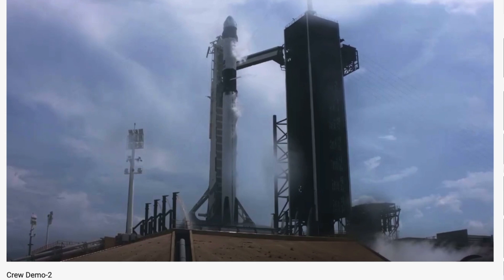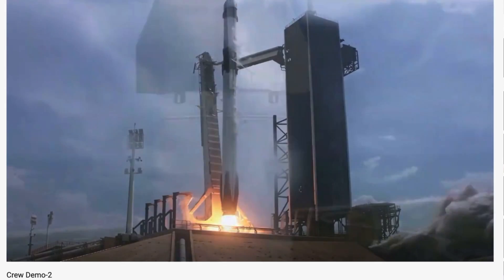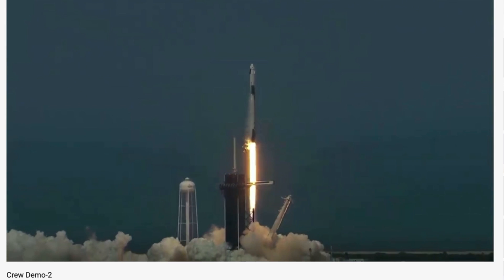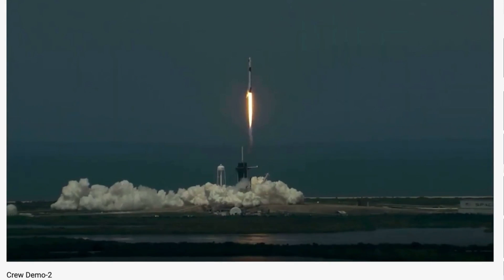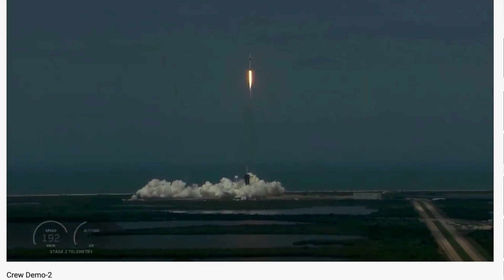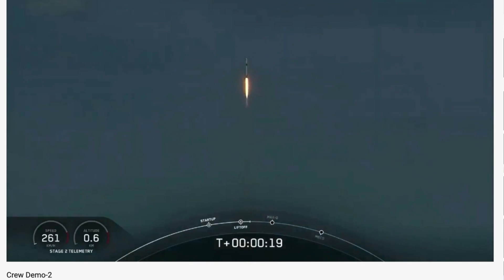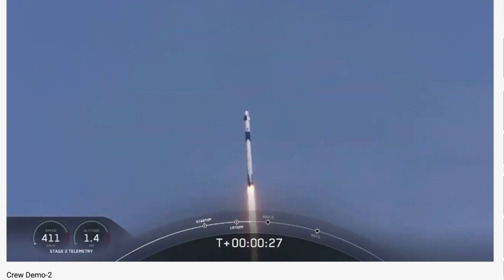Three, two, one, zero, ignition — liftoff of the Falcon 9 and Crew Dragon! Go NASA, go SpaceX, Godspeed. Wow, look at that. Unbelievable. It so rises a new era of American spaceflight and carries the ambitions of a new generation continuing the dream. Twenty seconds into flight, stage one propulsion is nominal. T plus 30 seconds into this historic mission.